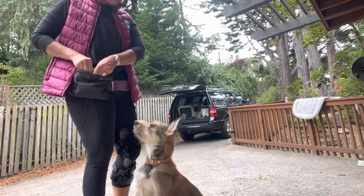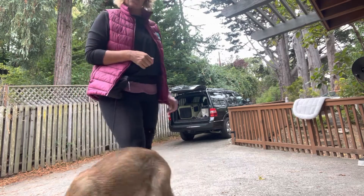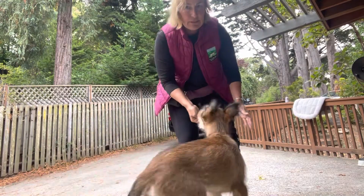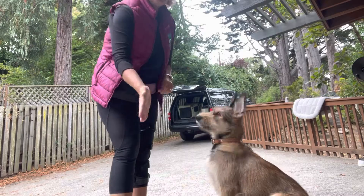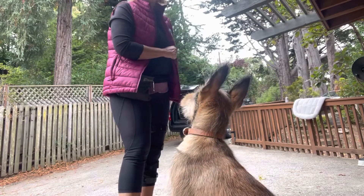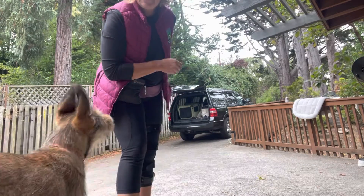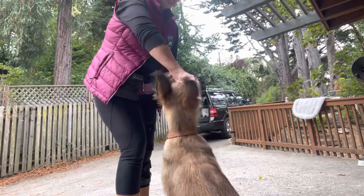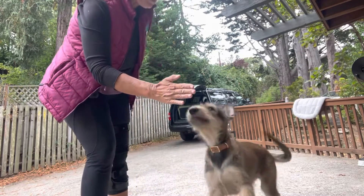Now we're moving on to hand targeting, which is teaching our puppy to focus on the palm of our hand, ignore other distractions, and refocus on me. I get his attention first, then say 'touch' and present my palm — 'touch! Yes! Good job!' We just want his nose touching the palm of our hand. I'm going to try not to reward anything like paws jumping up — I just want the dog's nose. I'll use the marker word 'yes' the instant the nose makes contact.